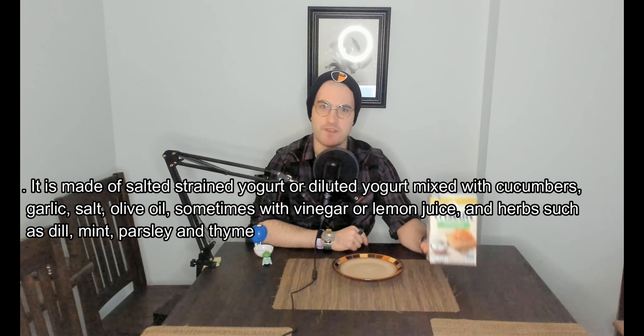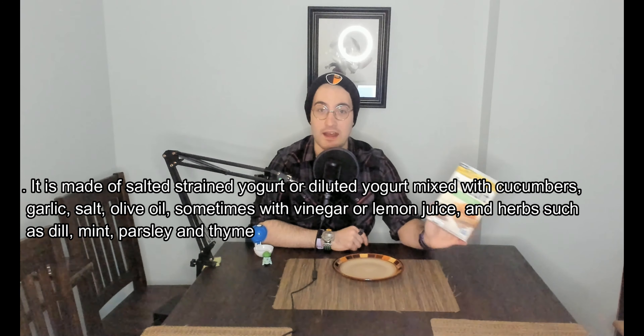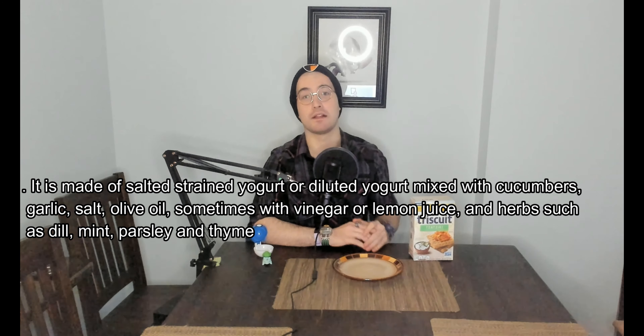Without further ado, let us show you what the product is: the brand new Triscuit tzatziki flavored. I am super excited about this. Tzatziki is a cucumber yogurt sauce found in most traditional Greek food. I love it — I grew up in a location that had a lot of Greek food and was very close to Greektown, so I am so excited.